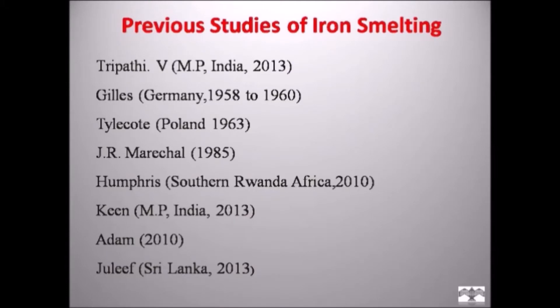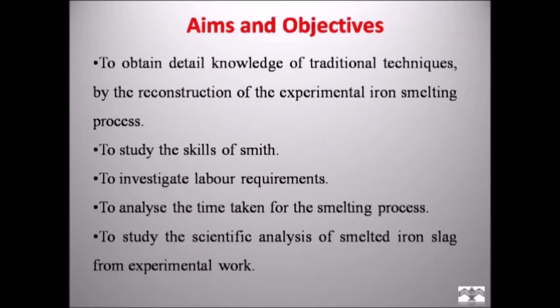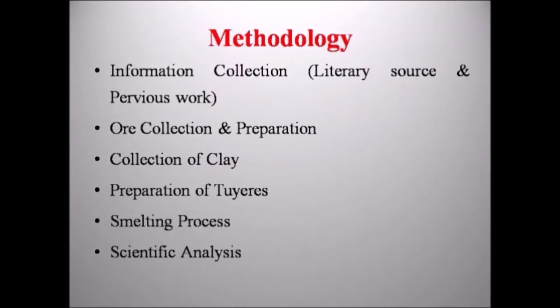Before starting the iron smelting experiment, I reviewed previous work to understand the basic concepts of iron technology. Tipati (2013) worked on Agariya tribes of iron workers of central India, among other scholars who worked on metal technology. The aims and objectives of the research are: to obtain detailed knowledge of traditional techniques by reconstruction of the experimental iron smelting process; to study the skills of the smelter; to investigate labor requirements; to analyze the time taken for the smelting process; and to study the scientific analysis of smelted iron slag from experimental work.